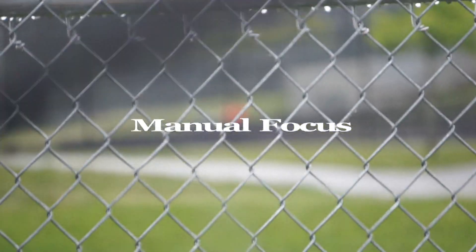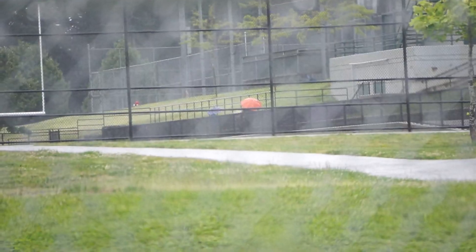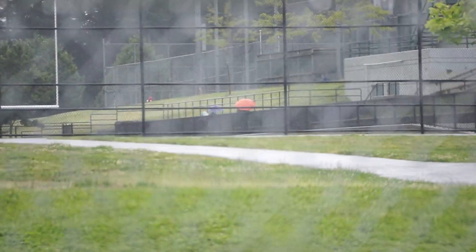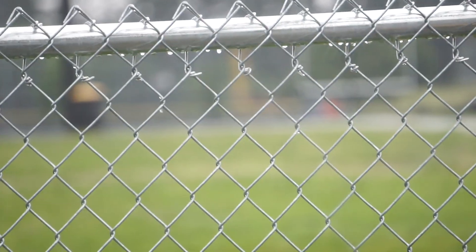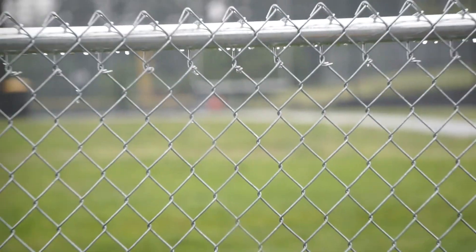And one more time, just for effect, back to manual focus. No problem. It's not the greatest day, it's not the greatest light, but at the end of the day you're able to obtain the video necessary. And one more, just as a reminder — staring at this fence — don't use autofocus. Thanks for your time.